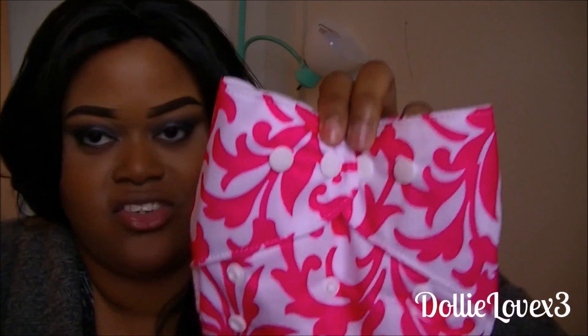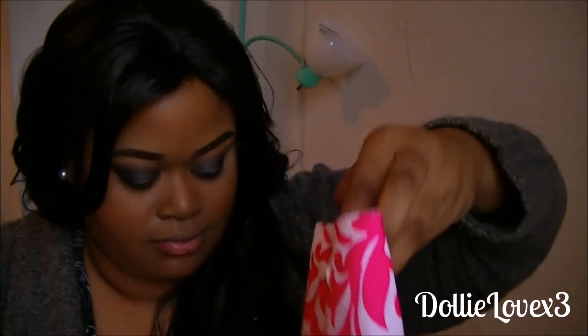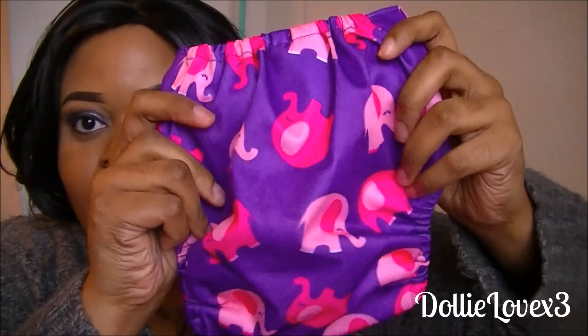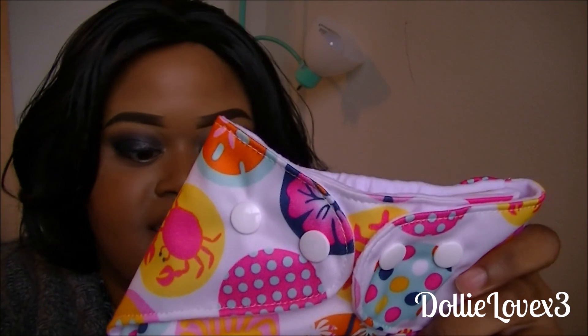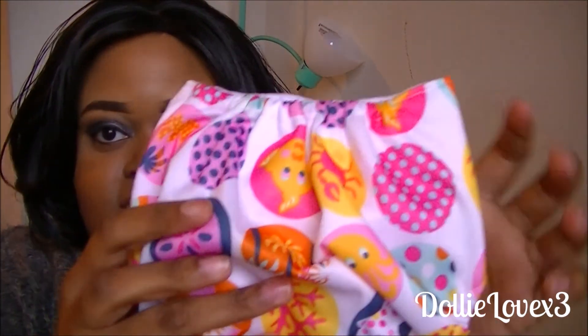This one reminds me of a damask print, which is one of my favorite prints — it's a hot pink and white one. I also love elephants, as you've probably guessed from a couple of my videos — here's one that's purple and pink with elephants, and these are so cute. I have a feeling I'll probably be ordering at least another five because they're so cute. This one is kind of a beachy theme — it has crabs, fish, trees, and little starfish. And the one that Krishna is wearing is a pink and blue floral theme.